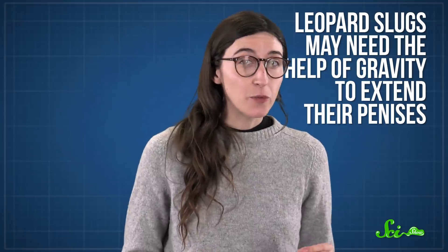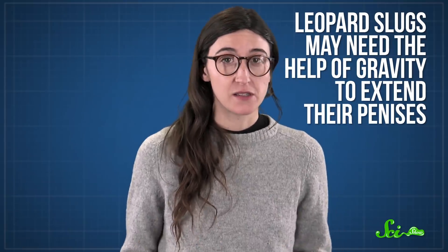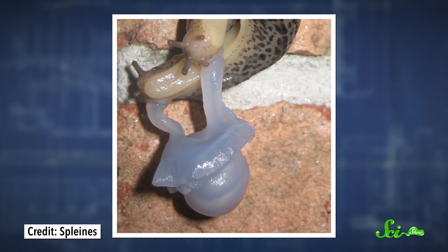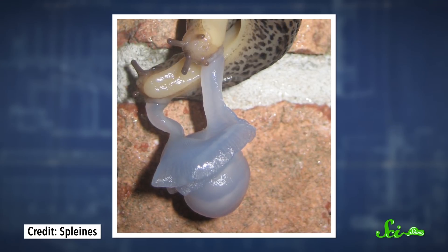Once slugs reach their branch of choice, they squeeze out a long string of slime. The molecules realign to form a strong, semi-solid rope, and then they can do their Cirque du Soleil mating feats. At least one researcher thinks that leopard slugs need the help of gravity to extend their penises, which inflate to become almost bigger than their bodies. They have matching genitals because most slugs have both sperm and eggs inside them and can fertilize themselves. This ooze-filled ritual helps ensure that when two leopard slugs mate, they make a lot of contact and successfully trade sperm so both sets of eggs get fertilized.